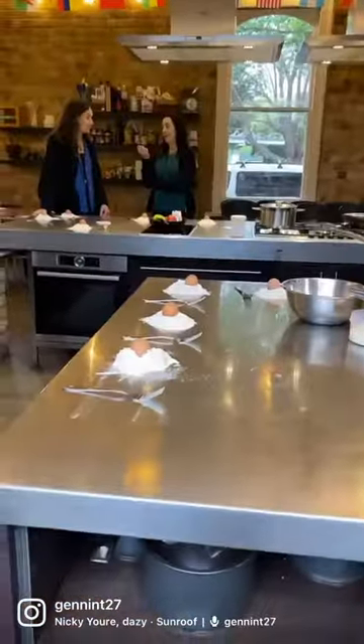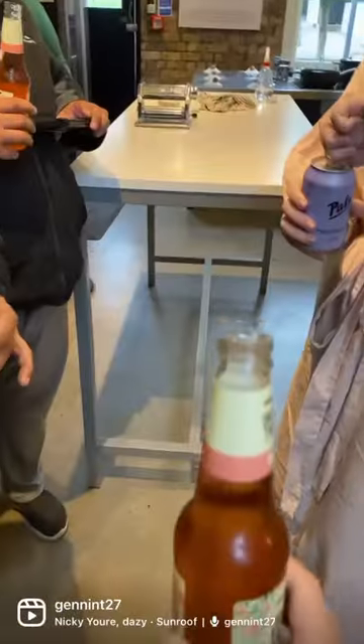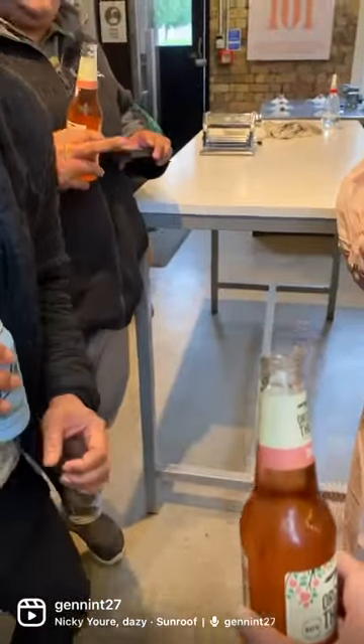We went to a pasta making class yesterday along the viaduct. We started off with just eggs and flour. This is what the kitchen looks like. We had a bit of drinks before the class started.